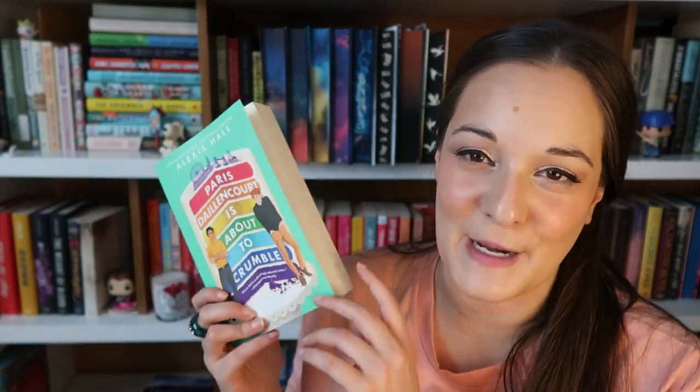My best friend and I went to see The Little Mermaid last night — it was fantastic. He gave me my birthday present and bought two books off my Amazon wishlist, which he found to be a whole revelation. One is Paris Dracorte is About to Crumble by Alexis Hall, the sequel to Rosalind Palmer Takes the Cake. I think he bought it based on the cover and I don't blame him — it's stunning. I really liked the first book, which is centered around a baking show like The Great British Bake Off. This follows another season and it's obviously a romance. I love a good foodie romance.